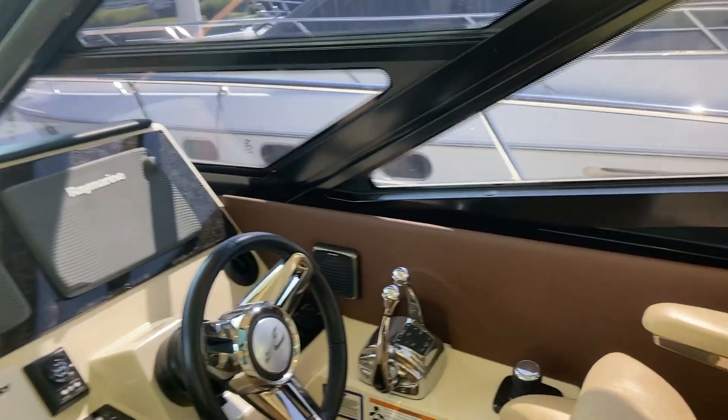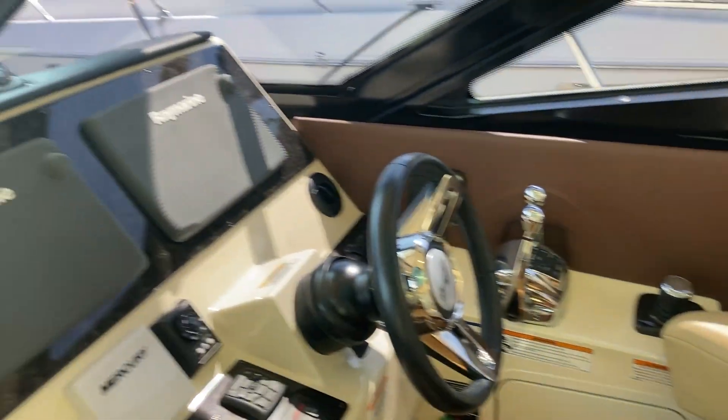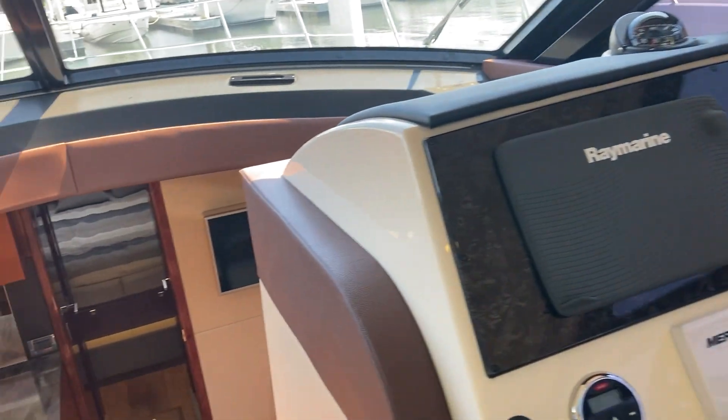This is a joystick-operated boat, which makes it fantastic and easy to dock. We have a sunshade for the sunroof as well as an opening sunroof.